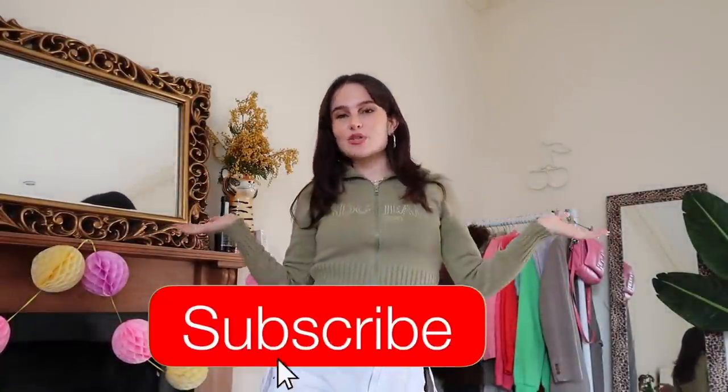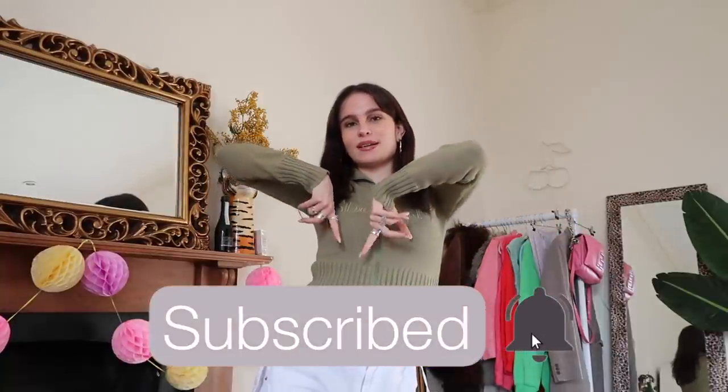That's everything I got in this episode of Thrift With Me — I really hope you guys enjoyed it! Make sure to check out Urban Outfitters if you want to shop the outfit I'm wearing. If you enjoyed this video, give it a big thumbs up, subscribe, turn on post notifications, and follow me on Instagram and TikTok. I'll see you guys in my next video, bye!